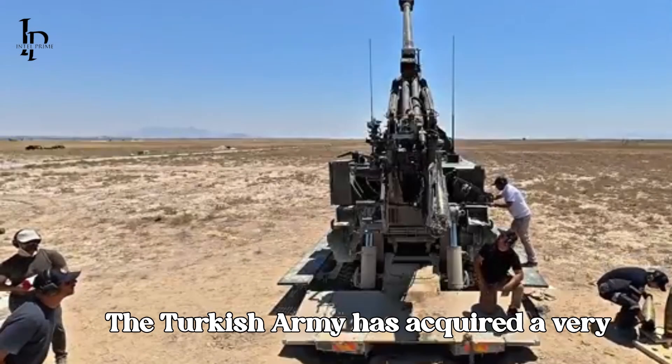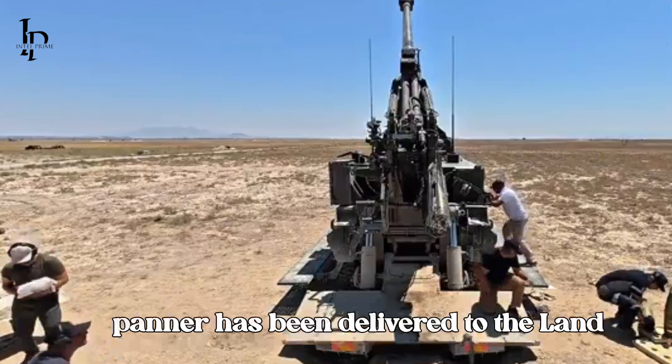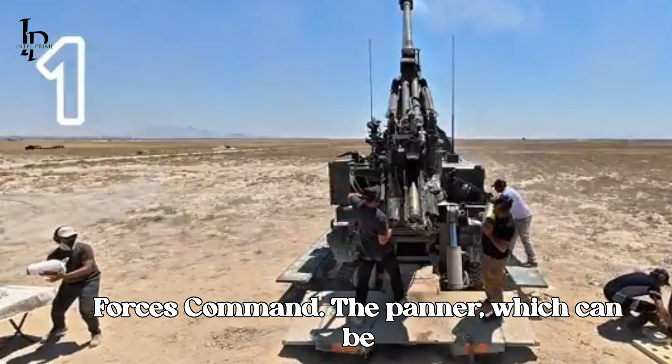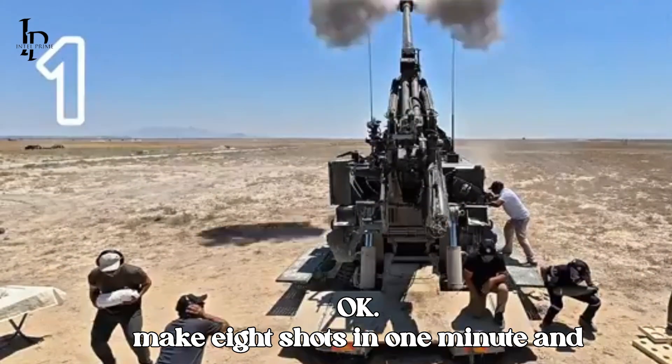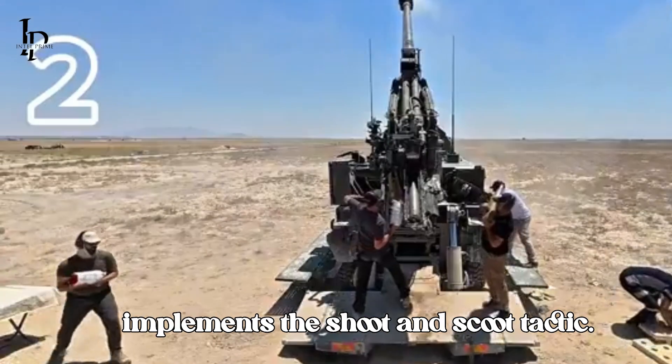The Turkish army has acquired a very important howitzer system. The 155mm Panner has been delivered to the land force's command. The Panner, which can be ready to fire in 30 seconds, can make 8 shots in 1 minute and quickly change positions. It successfully implements the shoot-and-scoot tactic.